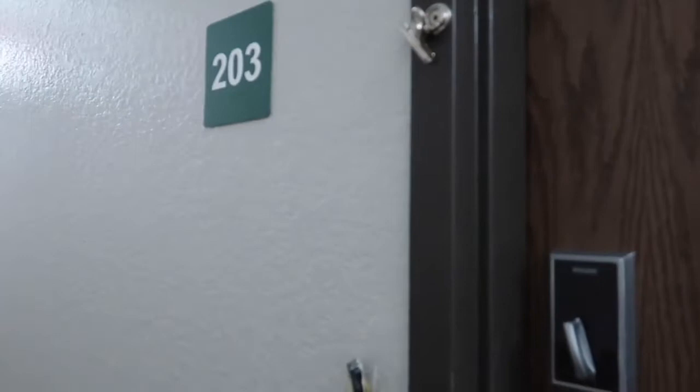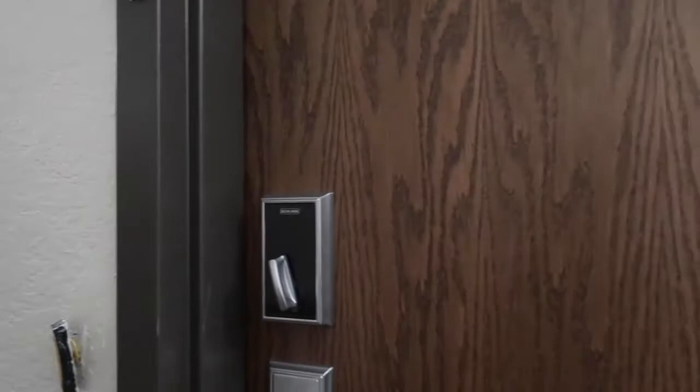I moved out of my room back in August, so today I'm going to give you an apartment tour of my unit. We're going to start the tour from the door. This is my apartment, two of three. Let's go in.